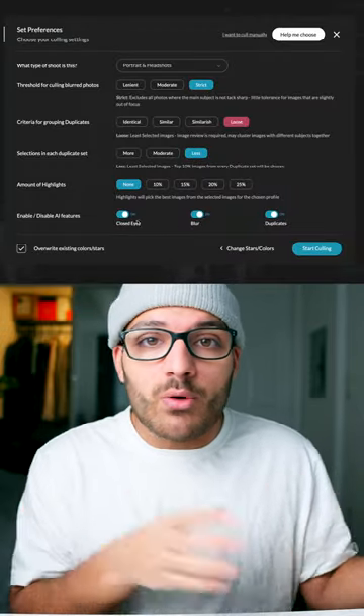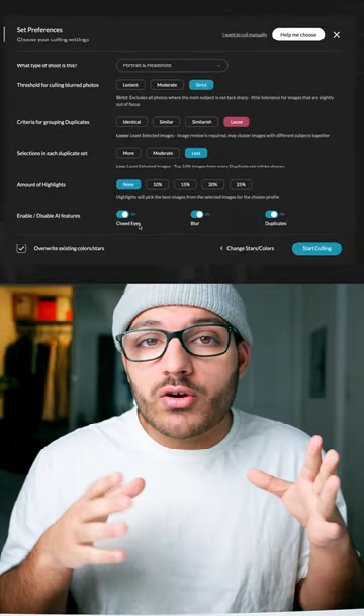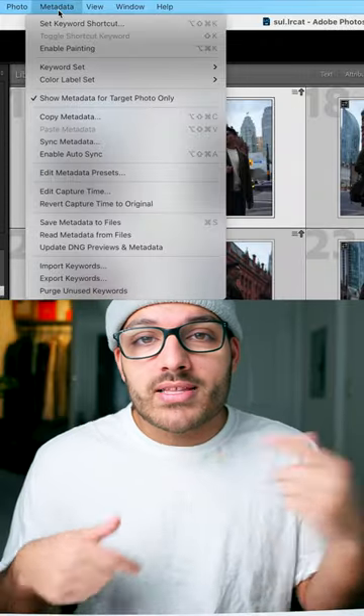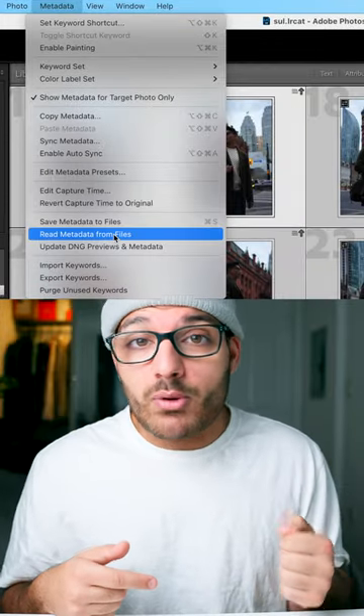This tool uses AI to automatically separate the good photos from the bad photos, considering things like out-of-focus shots, shots where your subject's eyes may have been closed, and duplicates. Aftershoot automatically syncs those ratings to your raw files, and all you have to do is tell Lightroom to read that metadata info from your raw files.